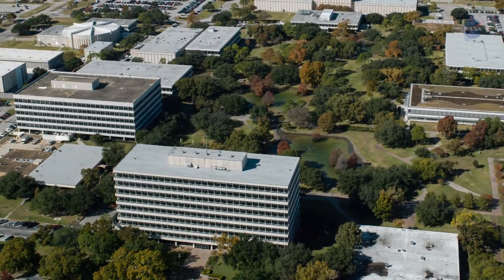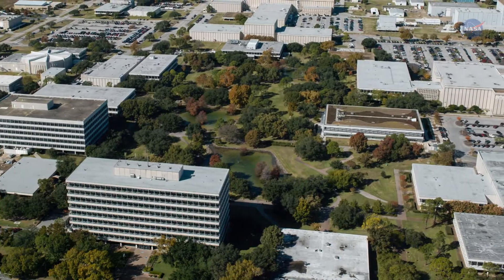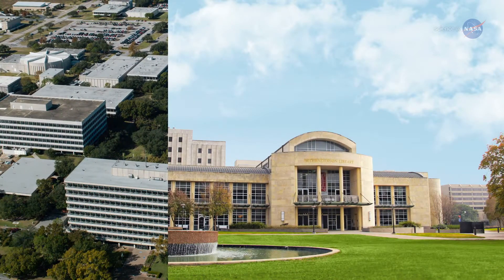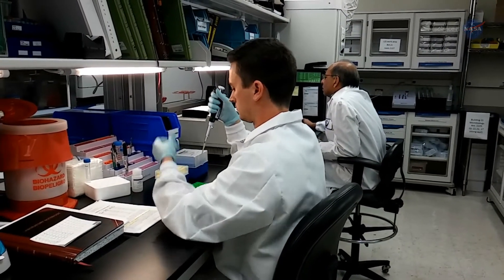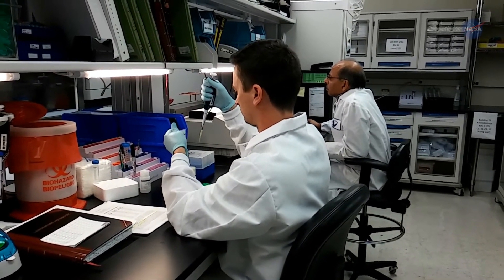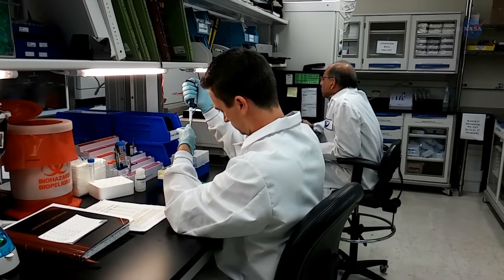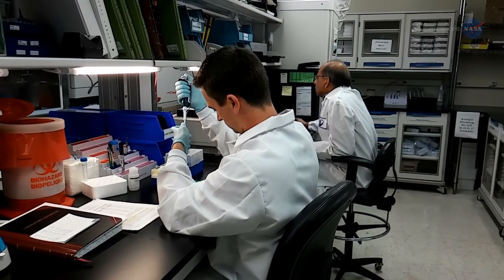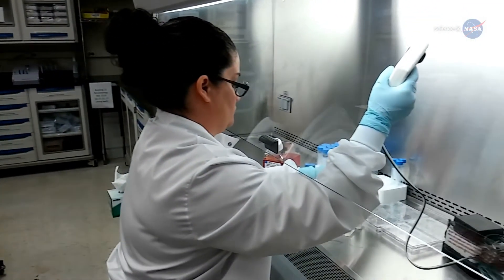Functional Immune includes NASA scientists and external collaborators at the Johnson Space Center Radiation Lab, the University of Houston, and the State University of New York. The study will reach beyond any previous space immune study and include exciting newer tests such as transcriptomics and proteomics. These tests will happen in parallel with the assessment of immune cells in blood, stress, and virus reactivation.